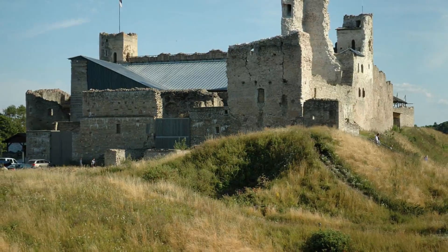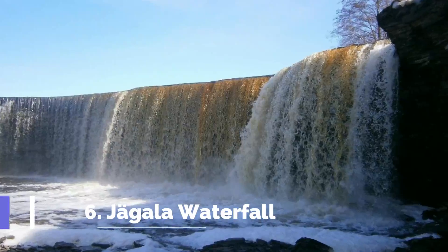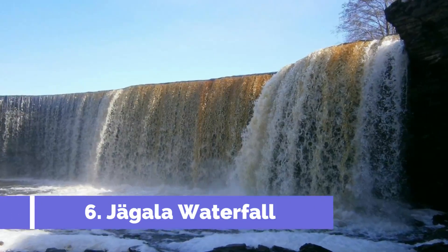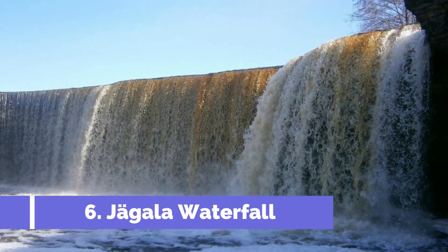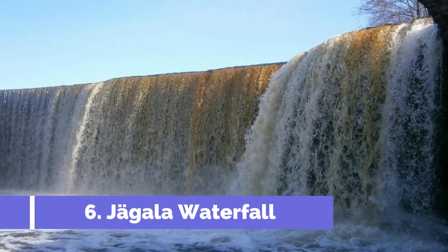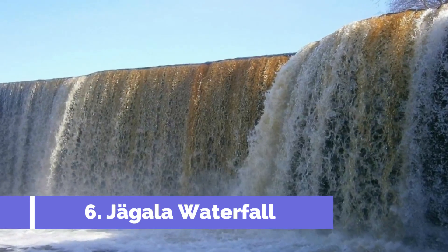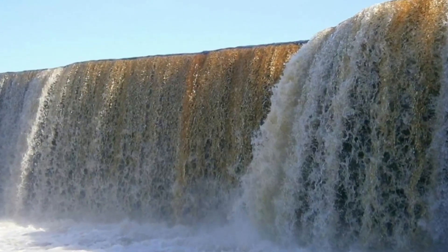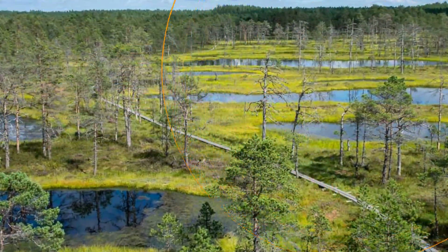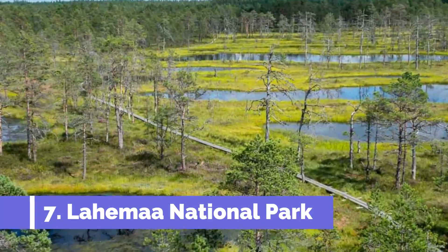Number six: Jagala Waterfall. Located in the small town of Kunda, Estonia, the Jagala Waterfall stands as one of the country's most stunning natural sites. Situated along the Jagala River, this picturesque waterfall captivates visitors with its breathtaking beauty and tranquil surroundings.